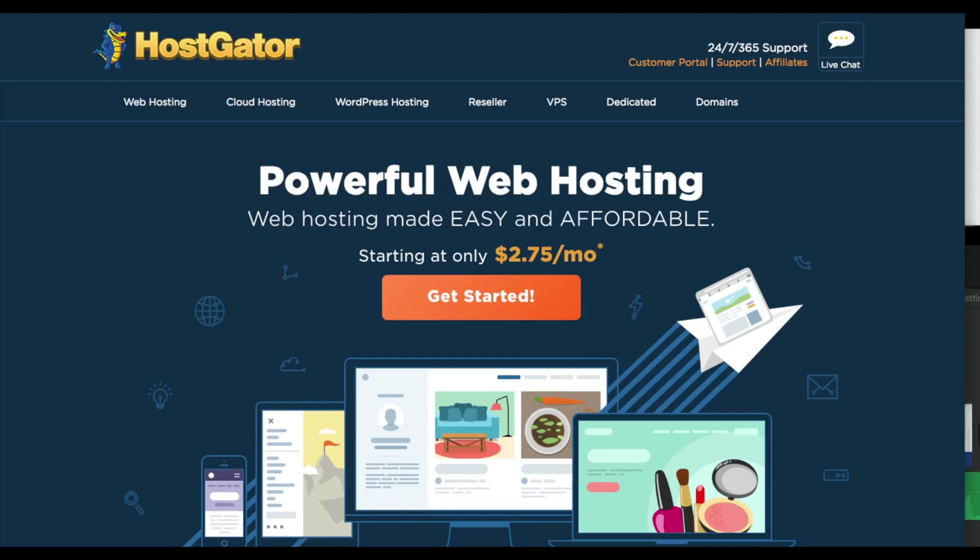Once you click the link you will see Hostgator's web hosting page like you see here. Keep in mind Hostgator does change their landing page quite often, so if it looks different don't worry — the remaining steps after this stay the same. You'll see a Get Started button; click the button.